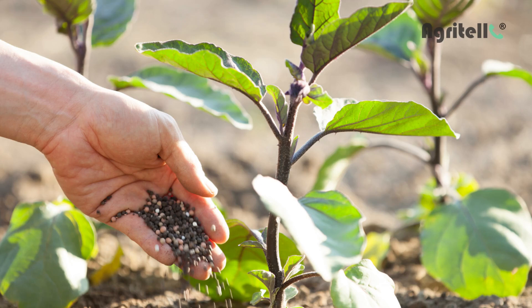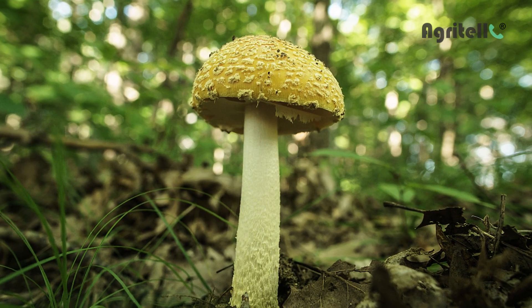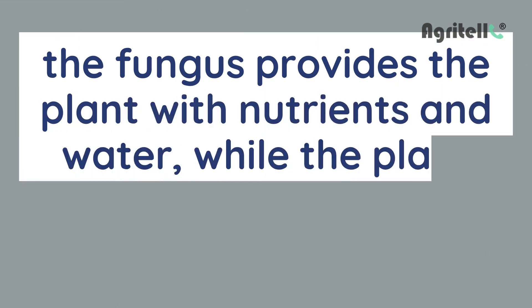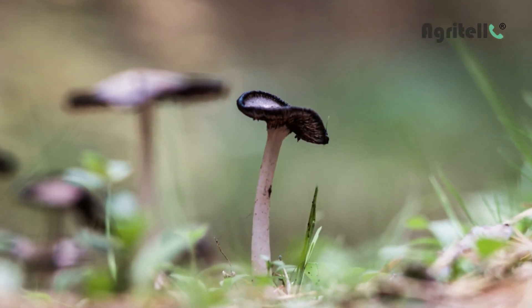What is mycorrhiza? Mycorrhiza is a symbiotic relationship between a fungus and a plant. In this relationship, the fungus provides the plant with nutrients and water, while the plant provides the fungus with carbohydrates. This relationship benefits both the plant and fungus, and can help increase crop yields and soil fertility.